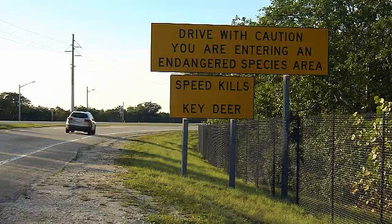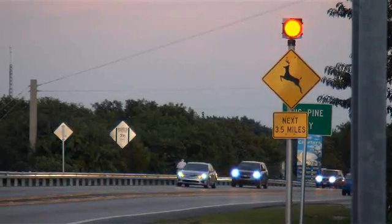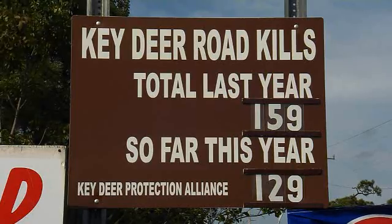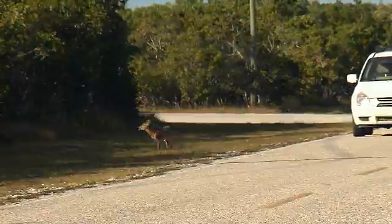Nancy Finley oversees the National Refuge. She says only about 800 key deer remain. Signage and flashing lights alert motorists they are traveling through the National Refuge. Still, last year's key deer mortality rate was 159 deaths, with 129 of those from automobile strikes.